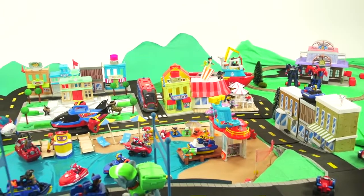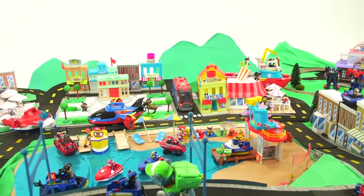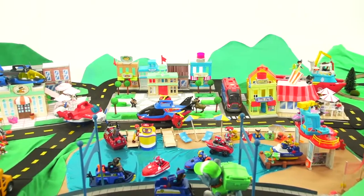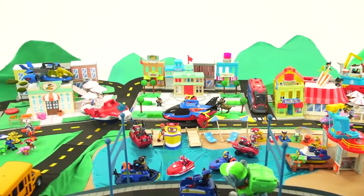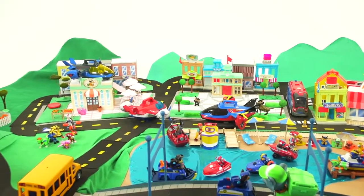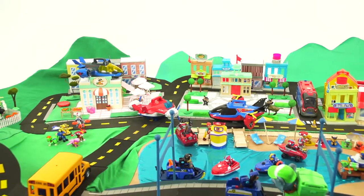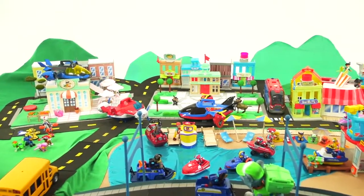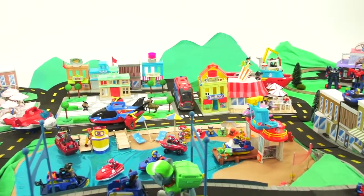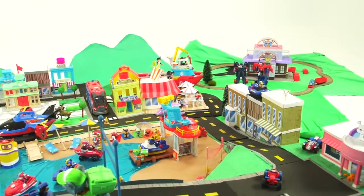Adventure Bay is really busy today in real life. There's a lot going on. Look at what we've done, guys — we've built a replica of Adventure Bay. I can't wait to show you all the cool things that are happening down in our Adventure Bay. It's the Paw Patrol in real life here on Toy Time TV.